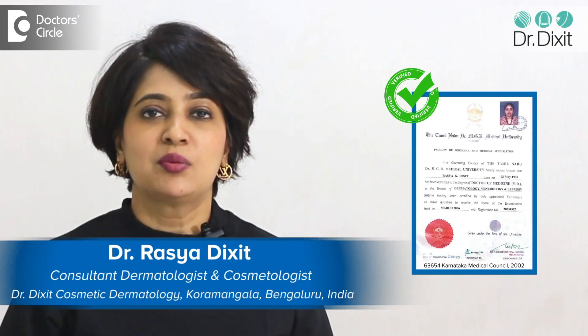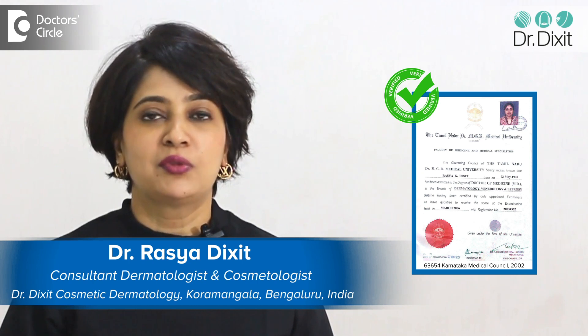Hi, I am Dr. Rasya Dikshan. I am a dermatologist practicing in Bangalore for the last 18 years.